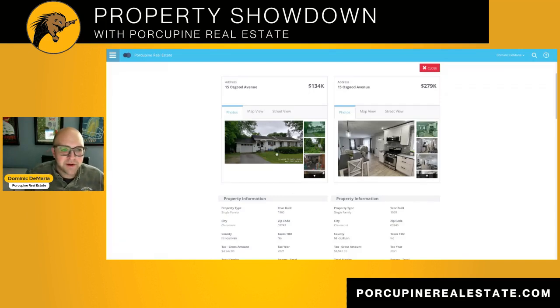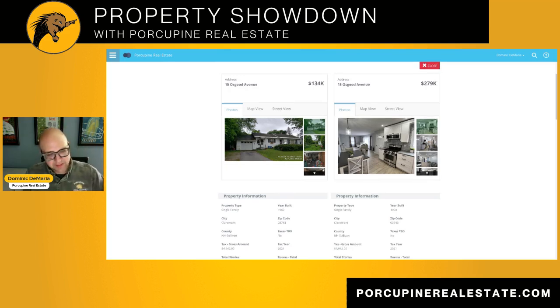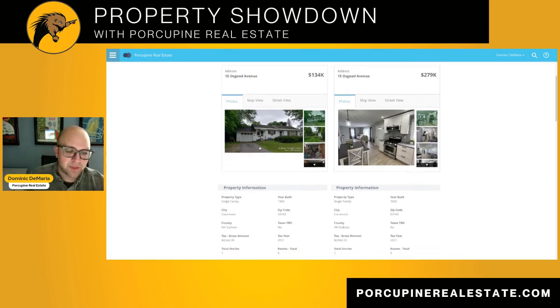So what we have here is a property in Claremont on Osgoode Avenue. This one is built in 1960. It is approximately 1,028 square feet. It is a three-bedroom, two-bathroom on just under a quarter of an acre.